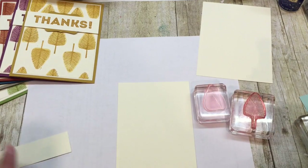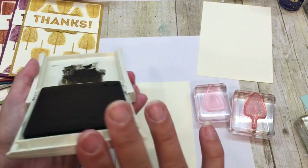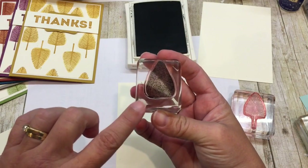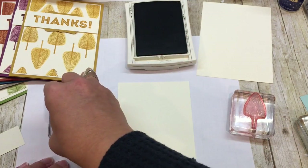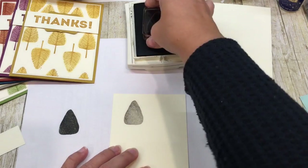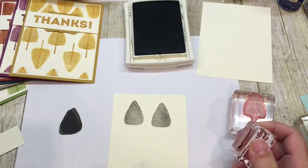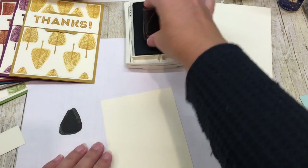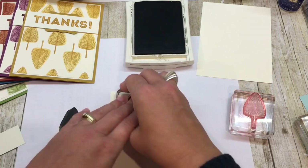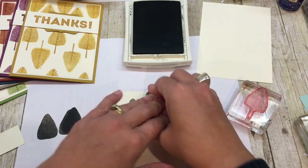Okay, so I'm going to do this next one in Early Espresso. So I have my Early Espresso ink, I'm going to take my — this is like the background piece — stamp it off, and then I'm just going to stamp on my card like so. Oh my gosh, I just smudged it. Dang it. Hey, when that happens — it happens to me a little bit more often than I'd care to admit because for some reason I am one messy girl these days.